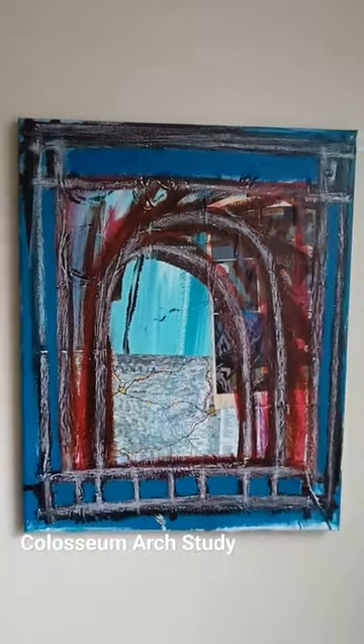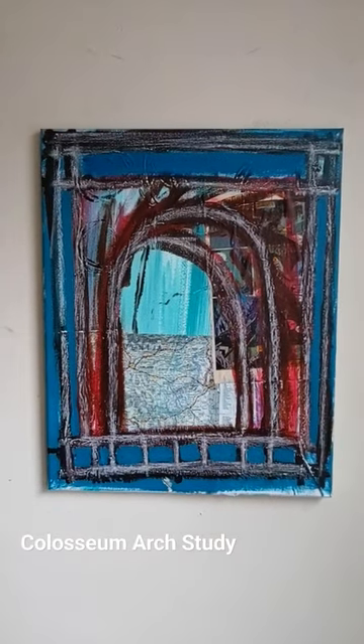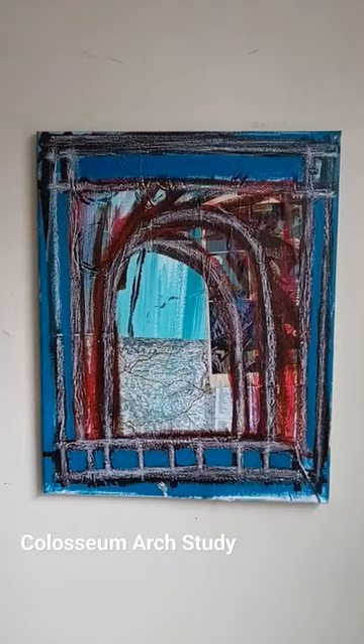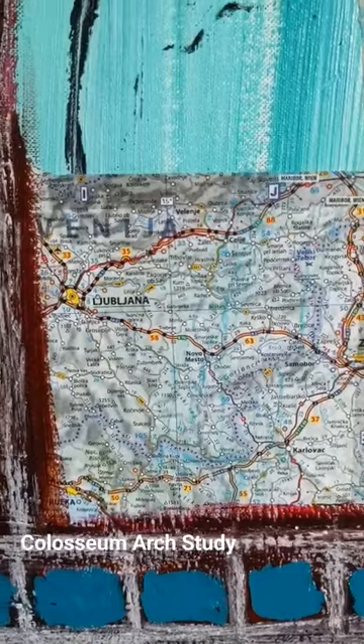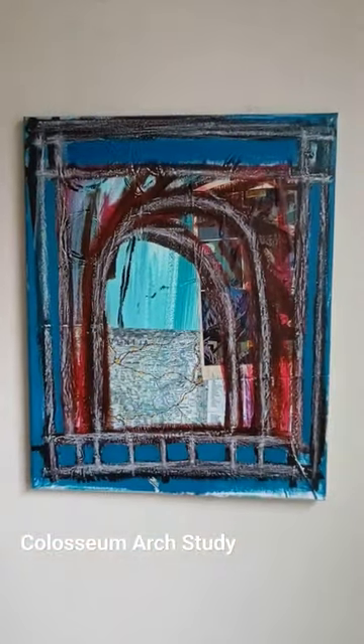I used to use collage a lot more. Lately I have not been using collage as much — just trying to work with my figurative painting skills a little bit more, rely less on the collage. But I still use it because I think it's fun. Thank you for hanging out for a moment here.